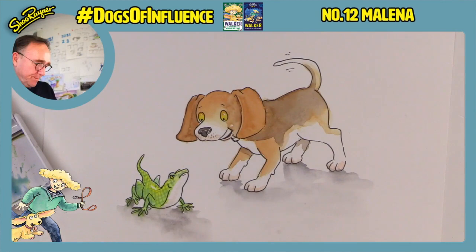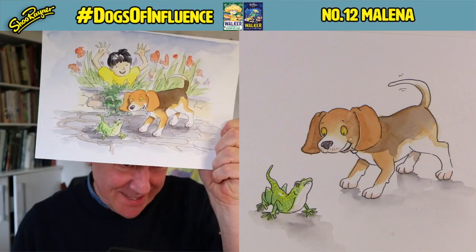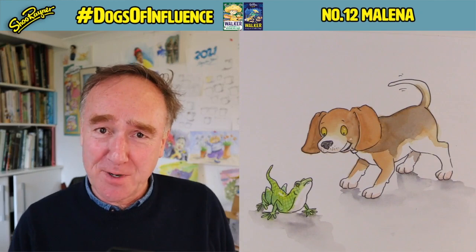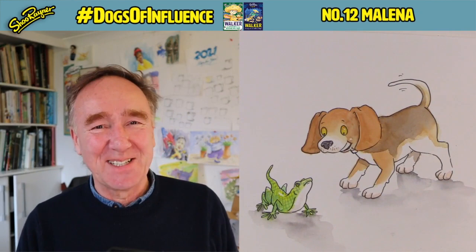If you're enjoying this channel and the kind of stuff I do, come and join us on Patreon — you'll be helping me to keep this channel going. Click down below and make sure you've subscribed to the Shoo Rayner Drawing channel. Keep coming back for lots more drawings. In the meantime, keep drawing, keep practicing, and I'll see you next time. Take care now, bye-bye!